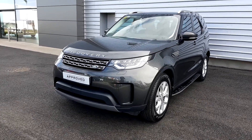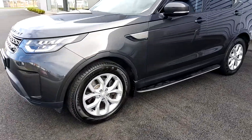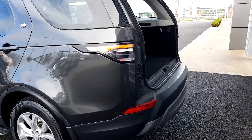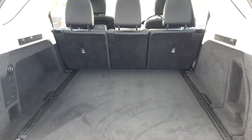As you can see, this car has front LED daytime running lights. It's on 19-inch alloy wheels. It also features side steps and silver rear rails, as well as rear parking sensors and a very large boot capacity with split-folded seats.